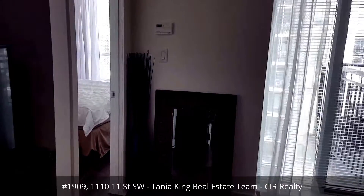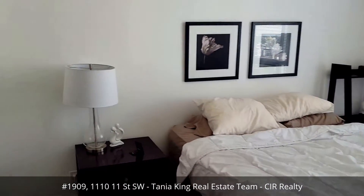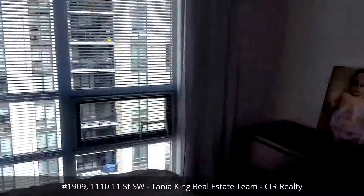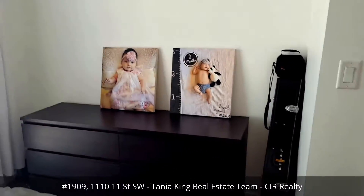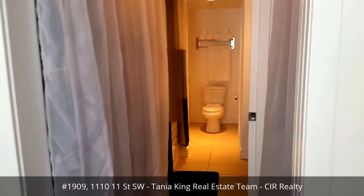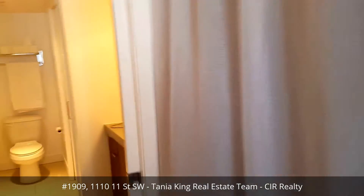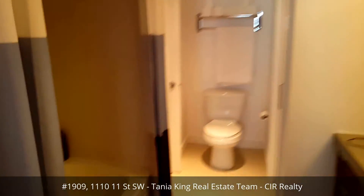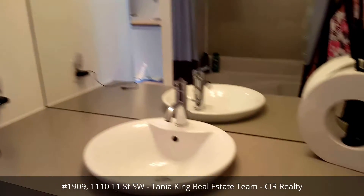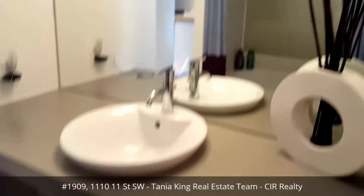Going into the bedroom — nice and bright in here — and there's a little area over here where you can put your dresser. Coming through the walkthrough closet, with closets on either side, it takes you into the bathroom. There's a tub-shower unit on this side, and of course lots of counter spacing and cupboards on this side with the full mirror.